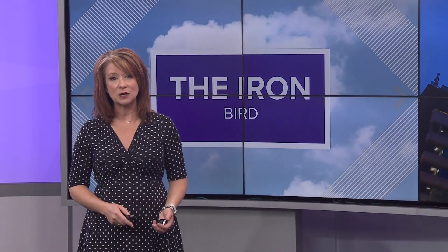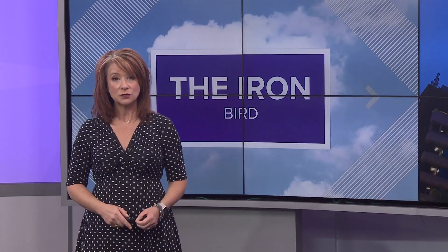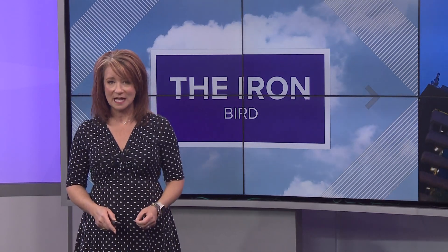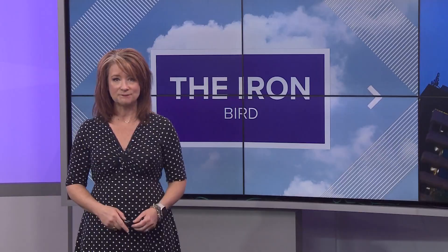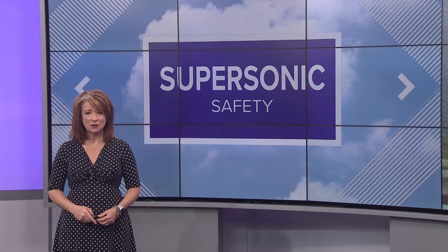Before they can get to that production part, Boom Supersonic will make a life-sized model of its Overture jet and use it to test all the aircraft systems to make sure that the first time their technology does fly, it flies safely. This Iron Bird model won't be in North Carolina — it will be at a facility in Denver where Boom Supersonic is headquartered. Once testing is done there, it will then move production to the Triad.